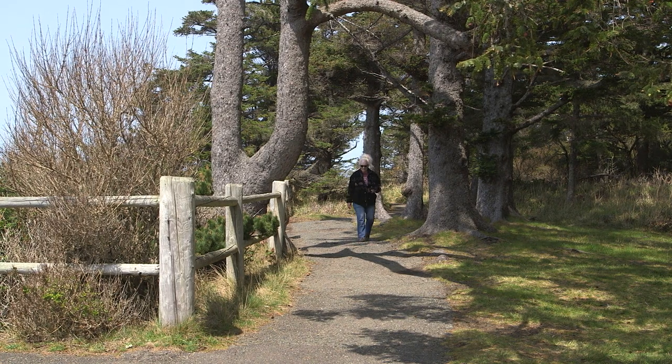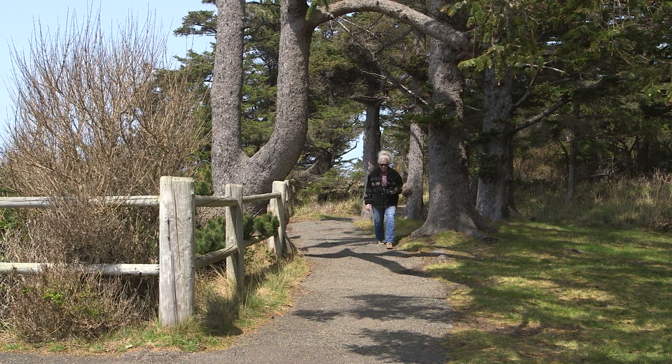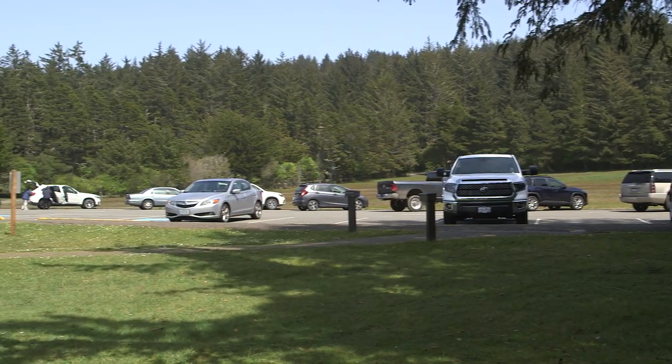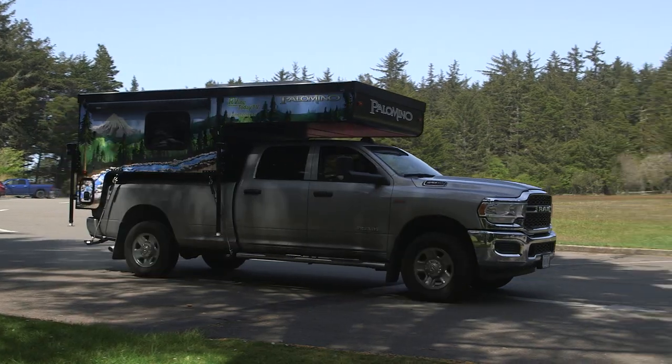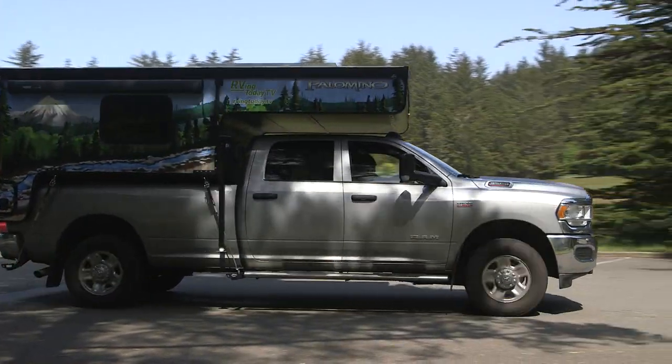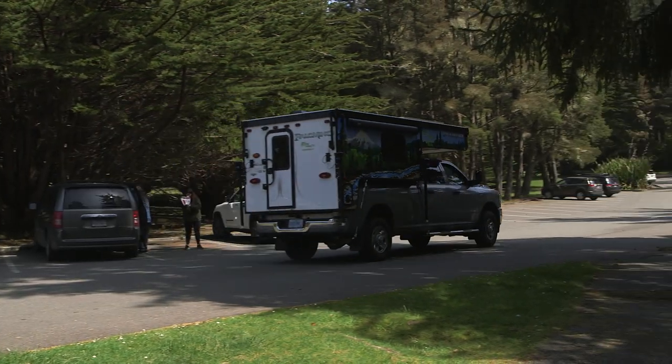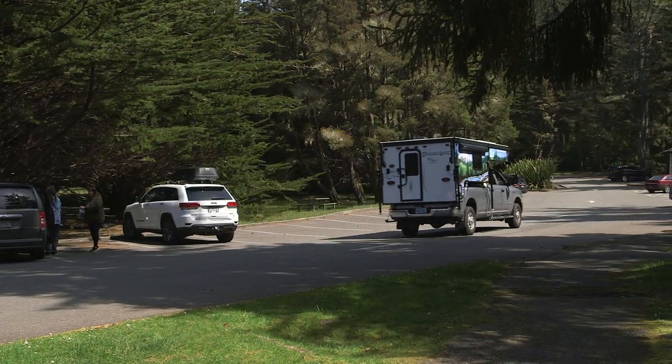Park walking trails wind through majestic spruce and fir forests. Parking is abundant, but even the designated RV spot gets crowded on popular weekends. The park includes a botanical garden that was closed the day of our visit, but is well worth the exploration.